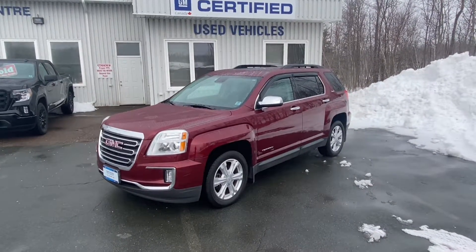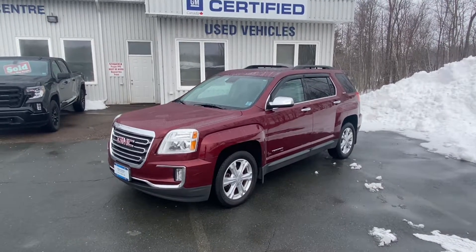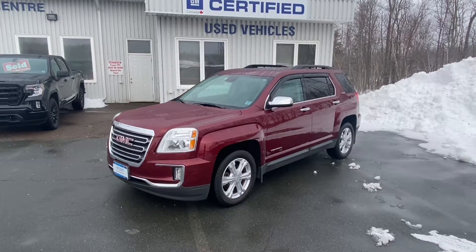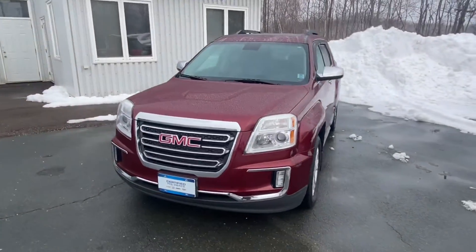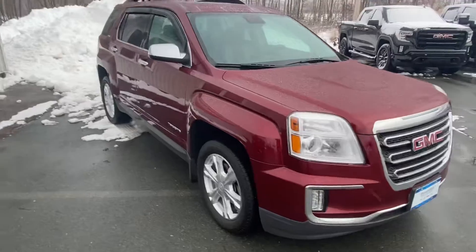Tandem Marshev Online, 2017 GMC Terrain SLE V6 all-wheel drive, stock number B077482A. This is a local one-owner, rare in the V6, all-wheel drive, with 43,000 kilometers on it.